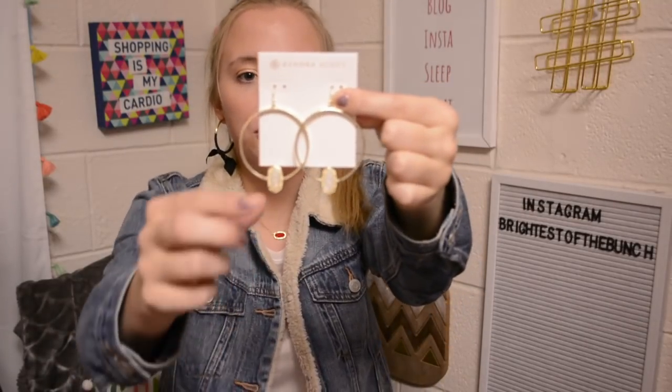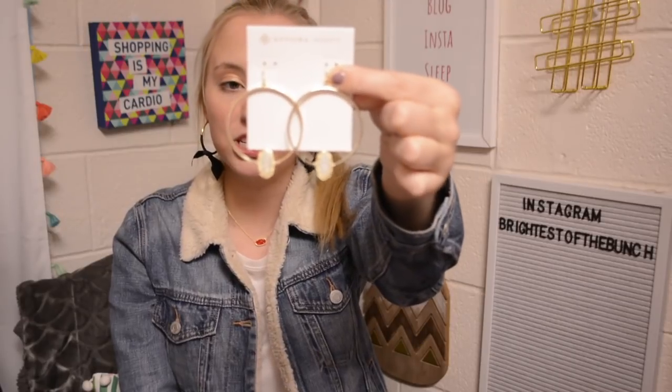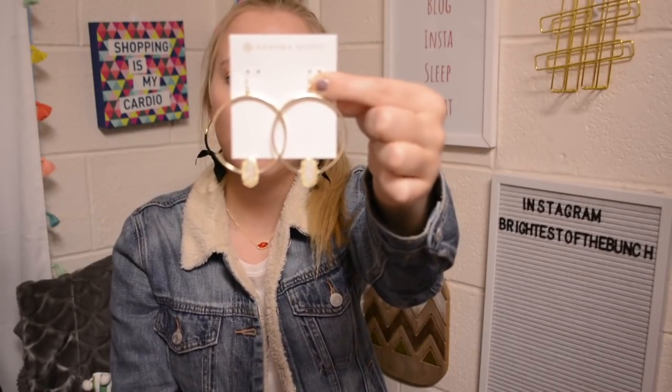So first I'm going to be sharing what my best friend got me for Christmas. She got me these Kendra Scott hoop earrings — the hoop faces the front and it's got that little stone right there. I love these so much.